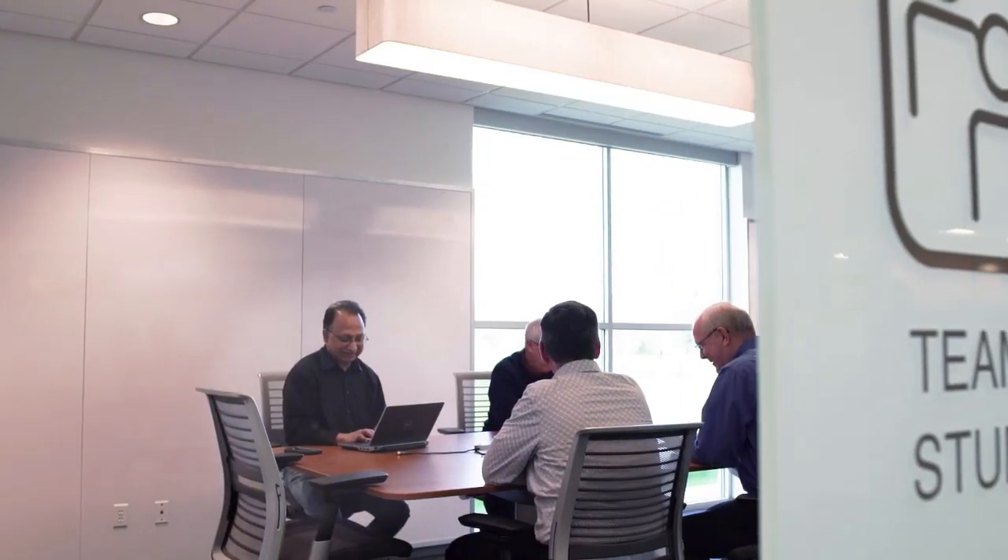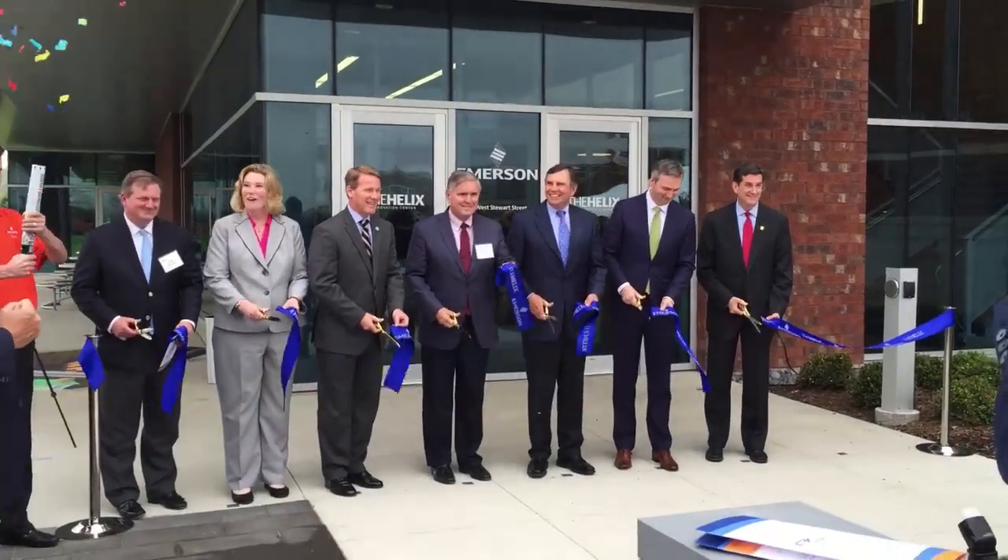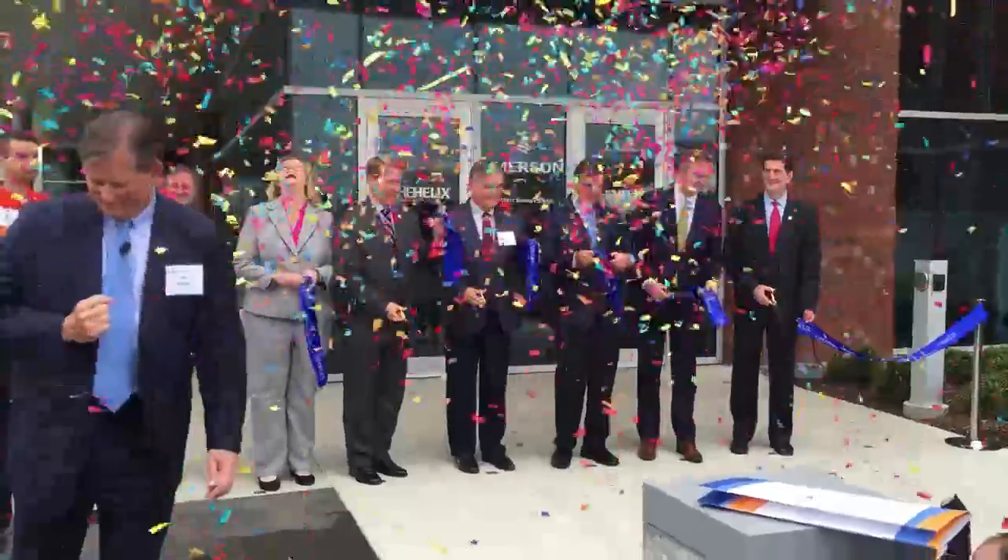With Emerson behind all of its automation systems, the new Helix Innovation Center is more than just a headquarters for advancements in heating and cooling. It's a place where blue-sky thinking meets real-world problem solving.